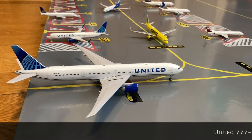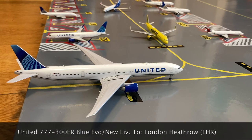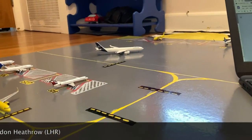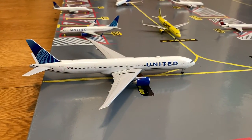Here we have this United 777-300ER in the blue evolution slash new livery. He's coming out of maintenance and will be going to gate S2, or Sierra 2, for a flight out to London Heathrow.